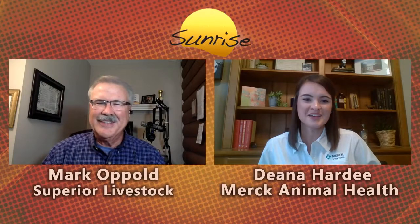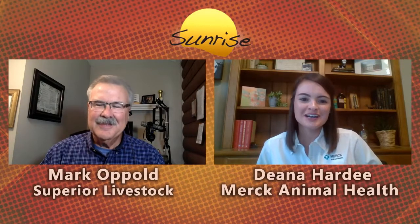Thanks for having me this morning — excited to share a little bit more about Bovilis NasalGen 3PMH. This is the first intranasal vaccine that combines both viral and bacterial antigens to provide broad protection against bovine respiratory disease, or BRD. The viral components are IBR — infectious bovine rhinotracheitis — bovine respiratory syncytial virus (BRSV), and parainfluenza (PI3). The two bacterial components are Pasteurella multocida and Mannheimia haemolytica, all in one single intranasal dose.